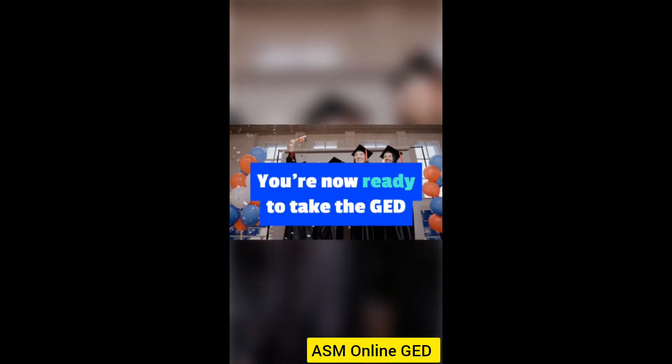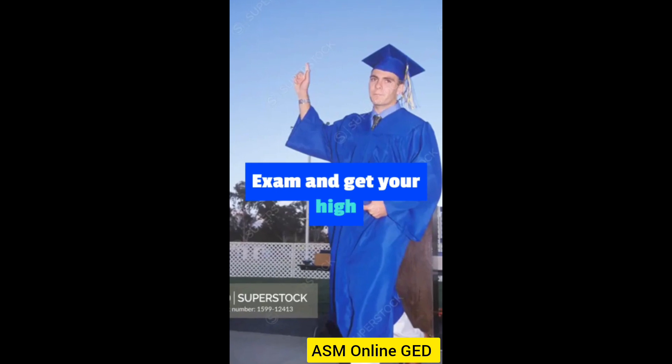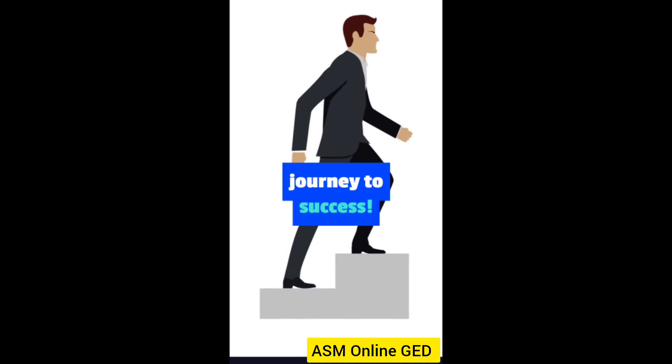That's it. You're now ready to take the GED exam and get your high school diploma. Don't wait any longer — sign up today and start your journey to success.